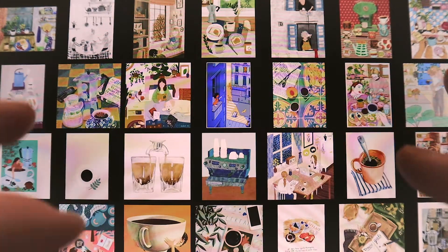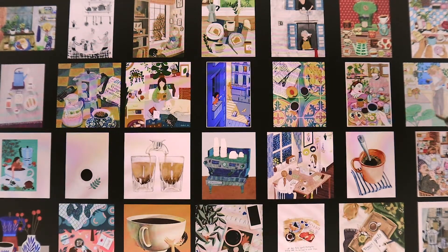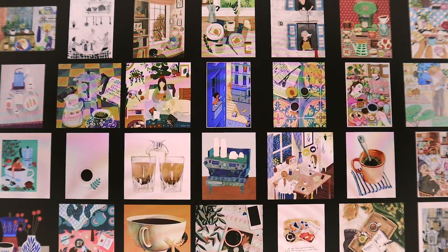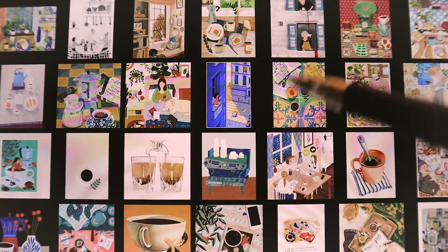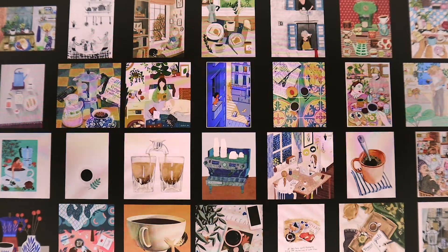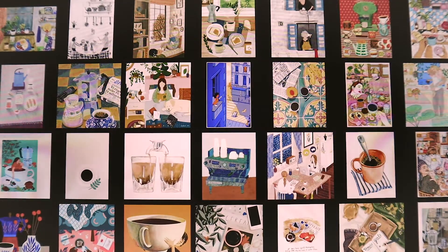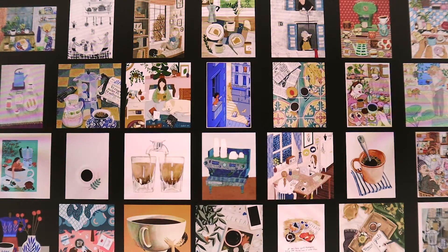Hello everyone, this is Papilla ASMR, and tonight I'm going to film another food illustration show and tell. The theme of this one is coffee illustrations — so everything that has to do with coffees.